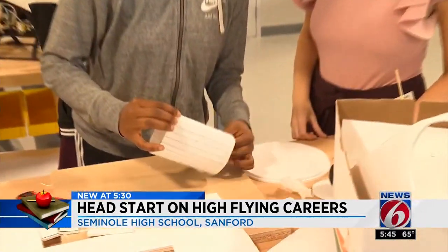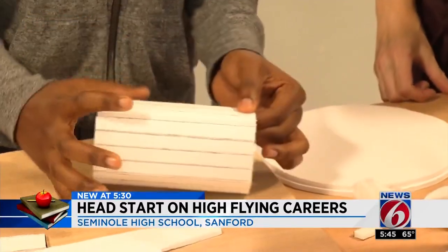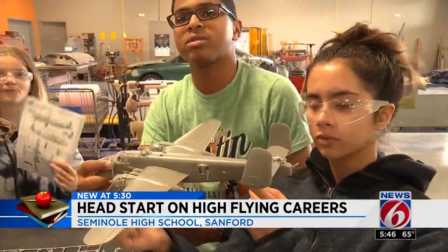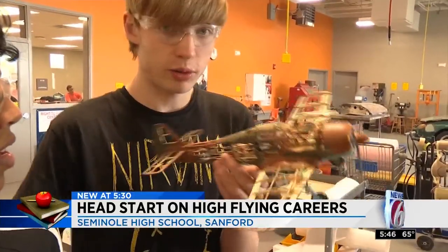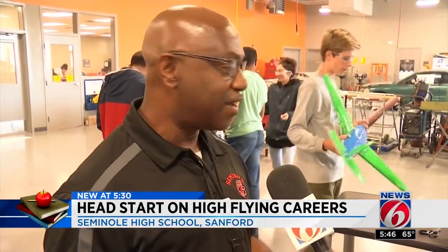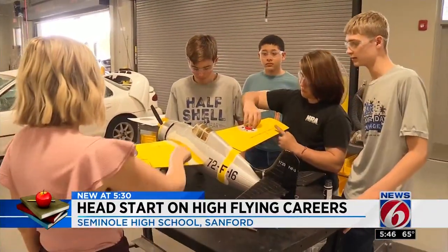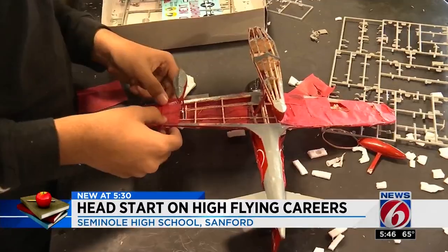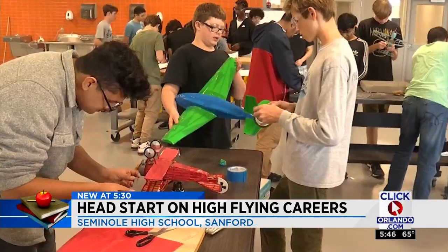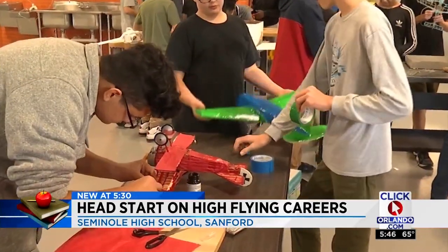Year one of this four-year program puts students on track to earn their private pilot's license. And this is what they're getting right now by refurbishing these model airplanes — they're actually seeing how the wings are structured and what it takes to develop lift in the aircraft design. And it's a very simple design.